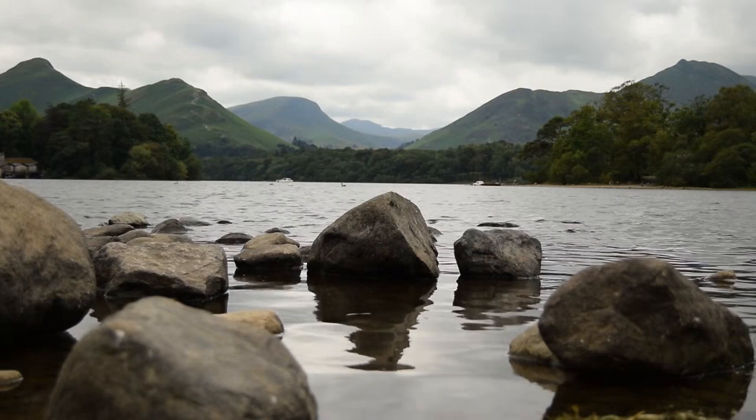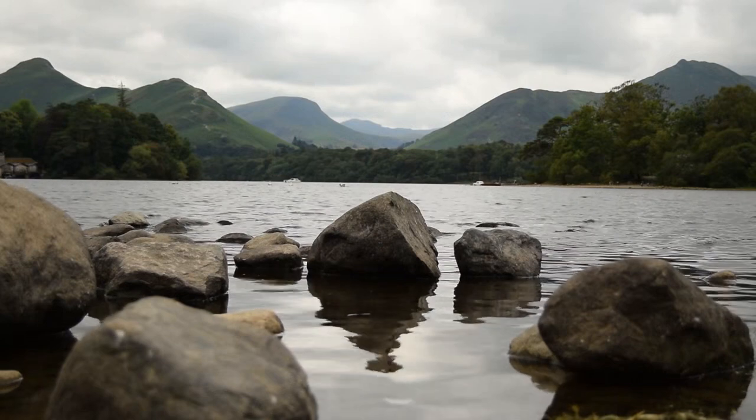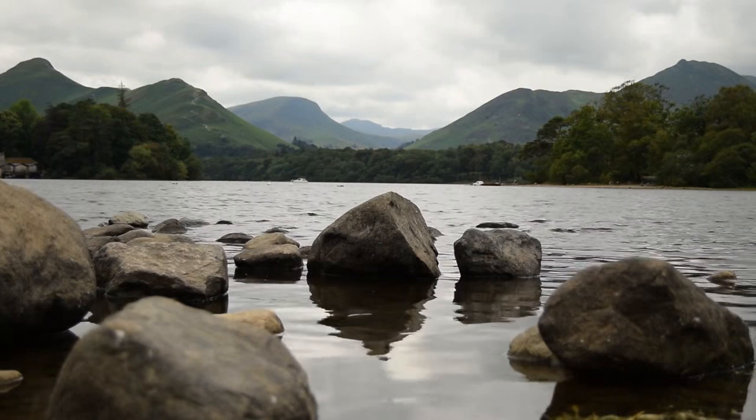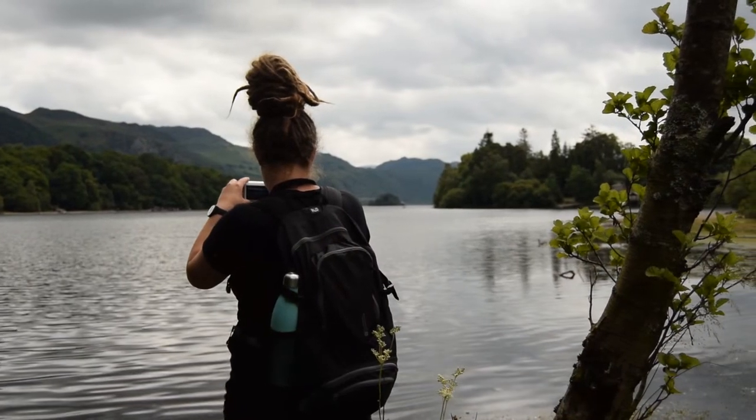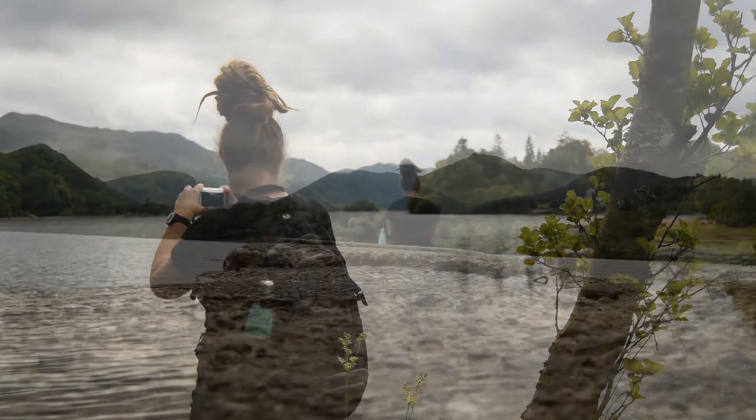After that we escaped the crowds and found yet another epic spot to have lunch. We walked around Derwent Water lake and found a less trodden footpath to find a more secluded spot.